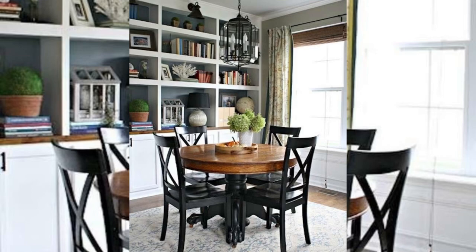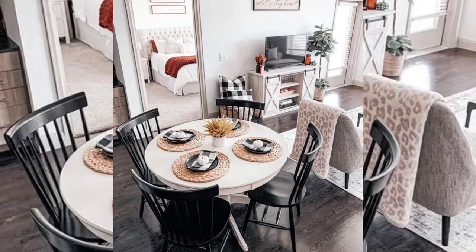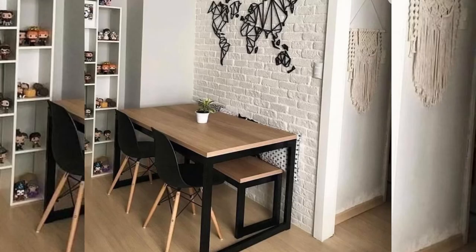There is no space too small to establish a formal dining space. Mount a tiny table onto an empty wall for a floating breakfast, lunch, and dinner nook that barely takes up any space at all.